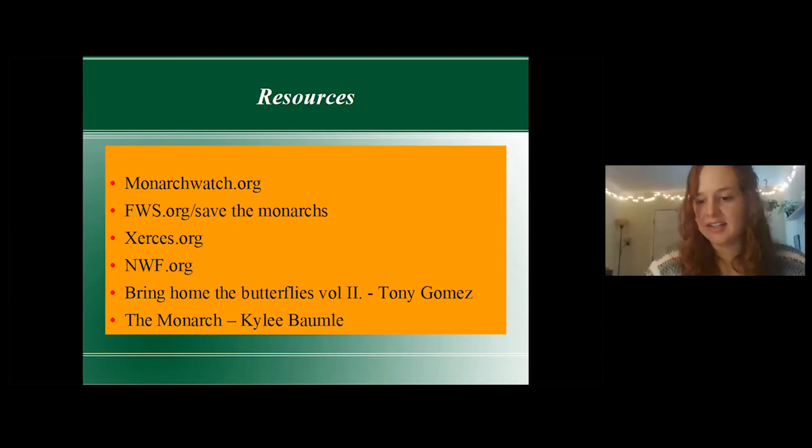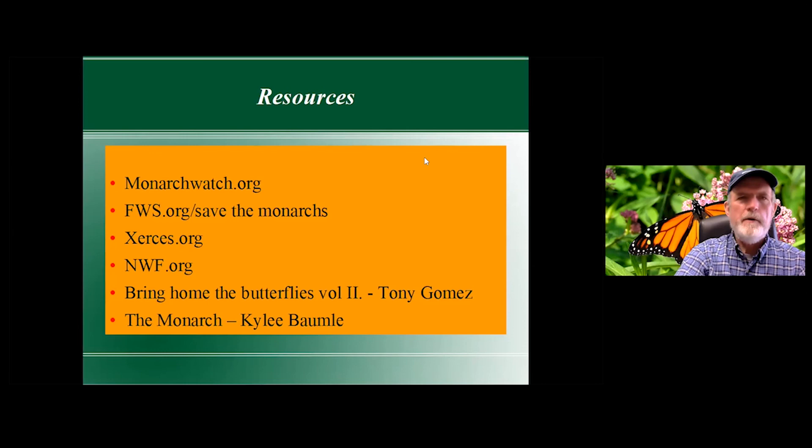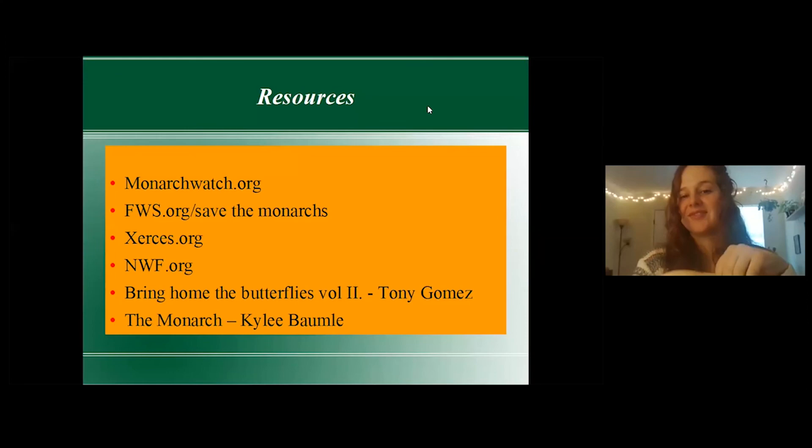That kind of wraps it up — people in the chat are saying thank you and great info. Thank you very much, I'm so pleased I could do this today. This presentation was an inspiration. For any other master gardeners or folks who would like to present, we're always looking for great speakers. Have a great rest of your week — see you next time!